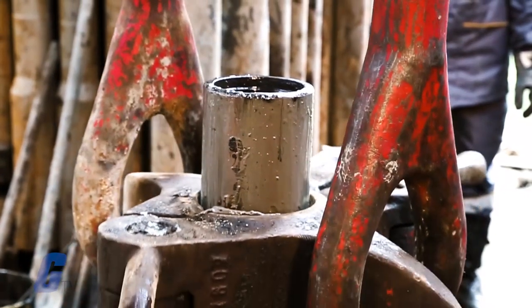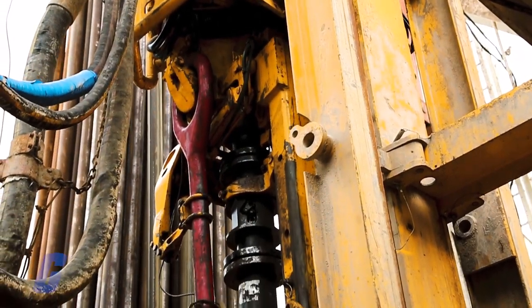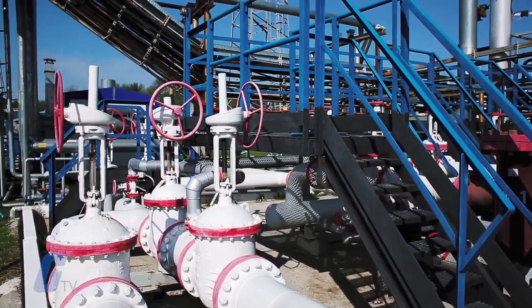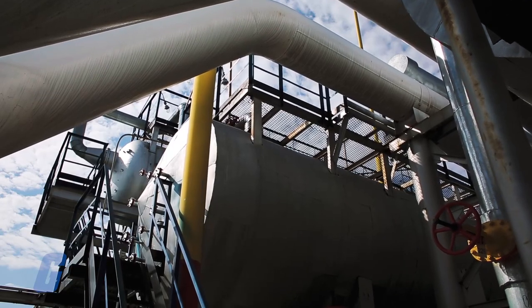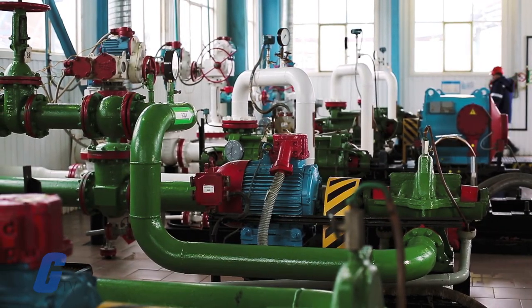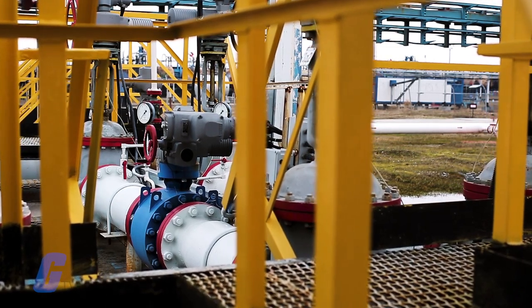From exploration through refining, from crude oil through high octane fuel, the oil and gas industry requires the highest level of flow control components to achieve the high standards of reliability, corrosion resistance, vibration, temperature cycles, and pressure surges.